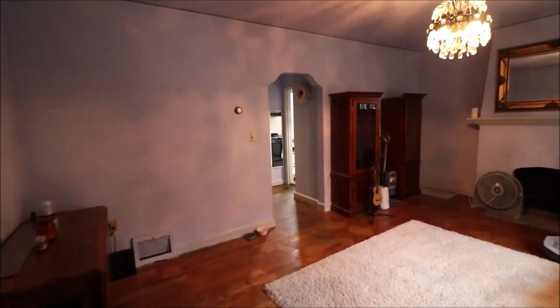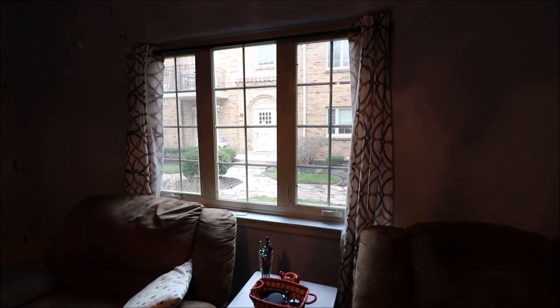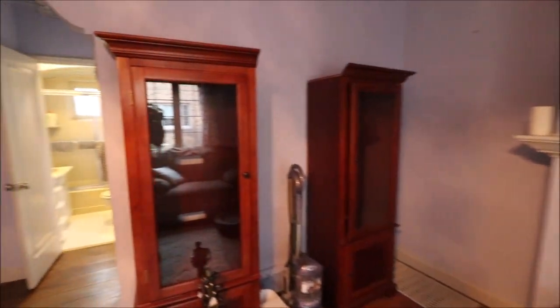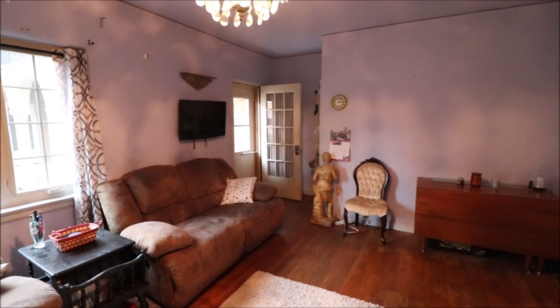We step inside and come into this great big living room. As we go through the unit, I want to point out that this unit does have newer Pella replacement windows — quite a bit newer actually. There are doors that lead to the common hallways; there's one there in the corner. That's where we just came in.